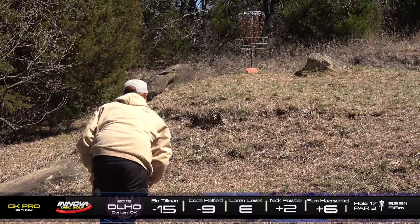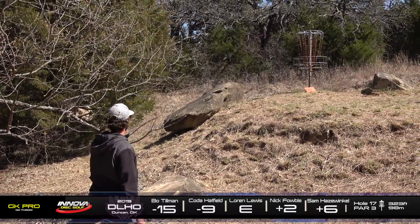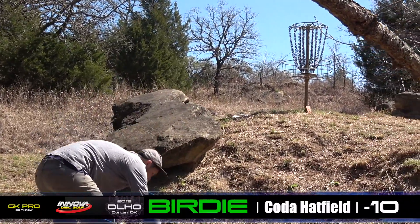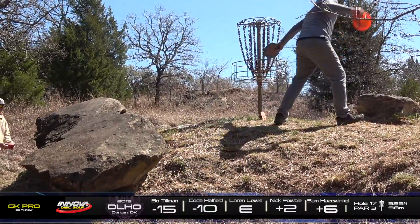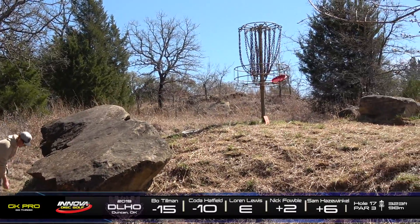No one can get it in there. There is Nick. This basket doesn't want any part of any putt. That's the moral of the story. There we go. Koda — yeah, he ended up in a fantastic spot. Taking a lone birdie there, and he's now only five strokes back from Bo. Getting one back from last hole.